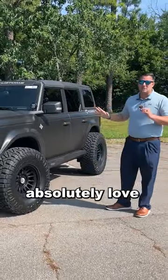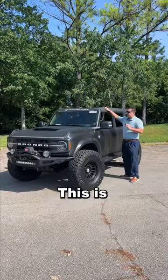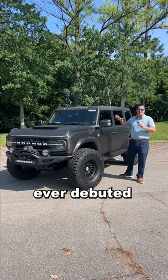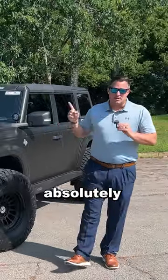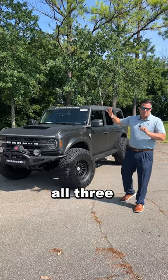The other thing that I absolutely love is this Advanced Fiberglass Concepts Hard Top. This is one of the very first ones ever debuted in the country, and I absolutely love it. Whether it's a hard top, a soft top, or no top — you need to have all three of those, in my opinion.